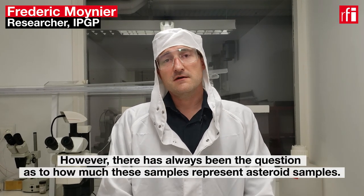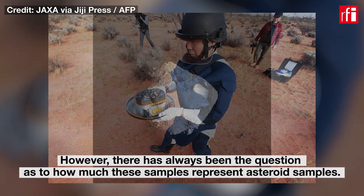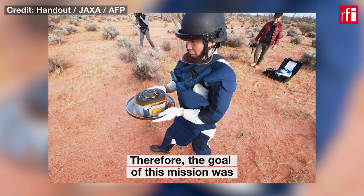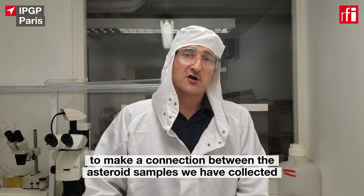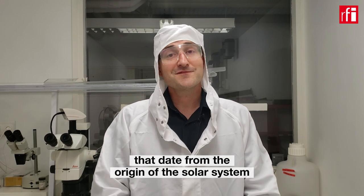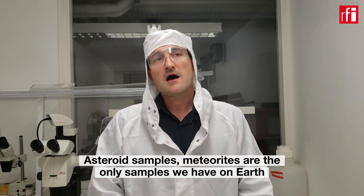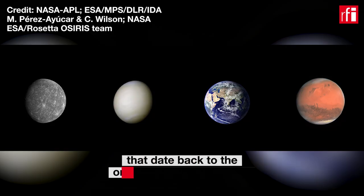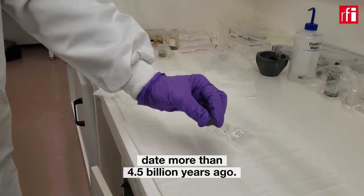However, there has always been this question of how much these samples represent asteroid samples. The goal of this mission was to make a connection between asteroid samples that we have collected — so we know from which asteroids they are coming from — with the most primitive meteorites that date from the origin of the solar system, from the first instance of the formation of solids in the solar system. Asteroid samples and meteorites are the only samples we have on Earth that date from the origin of the solar system. Most of these meteorites, and Ryugu samples, date from more than 4.5 billion years ago.